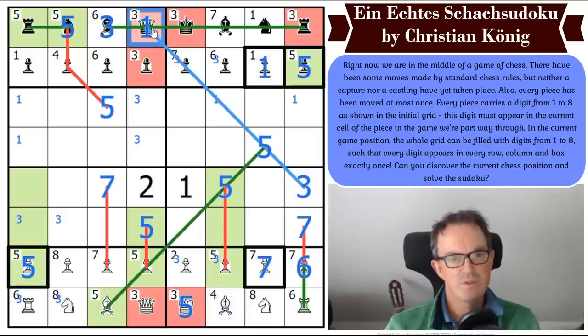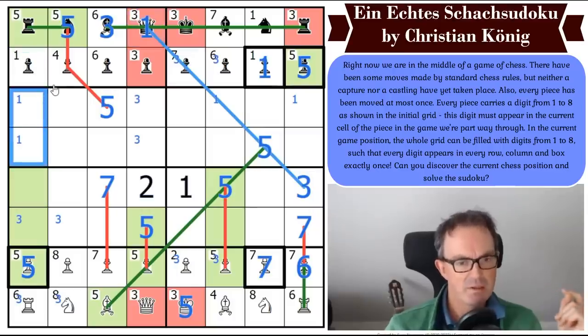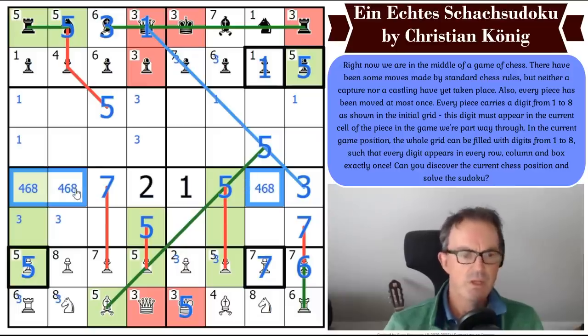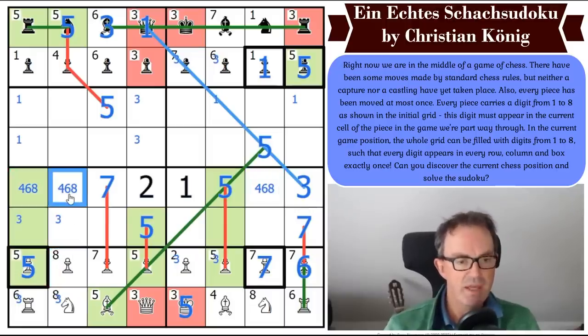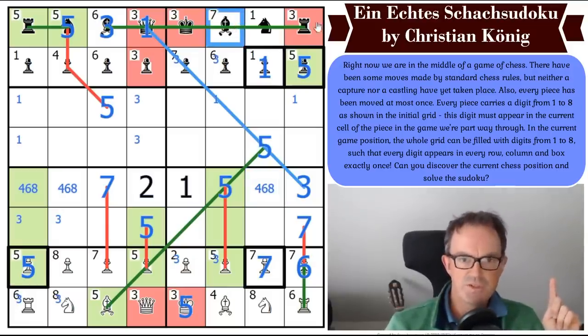That's on the position of the queen but we know the queen goes down there. What have I got to put along here? Four, sixes, and eights. I'll tell you something I've not really thought about yet: this bishop has to move because this rook has to move through its cell. So this bishop, which is a seven — because this pawn stays where it is, this bishop has to come out here. It's a seven, so it can't come all the way down here. So this bishop goes one cell.